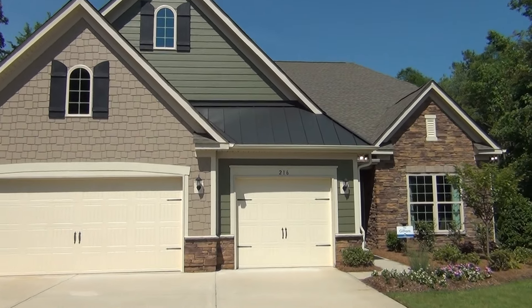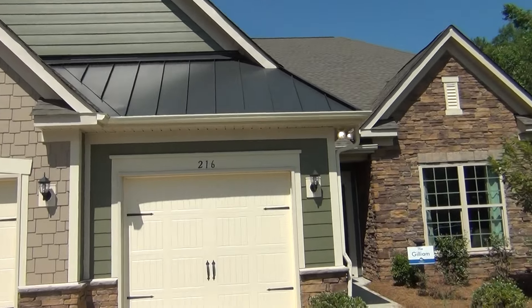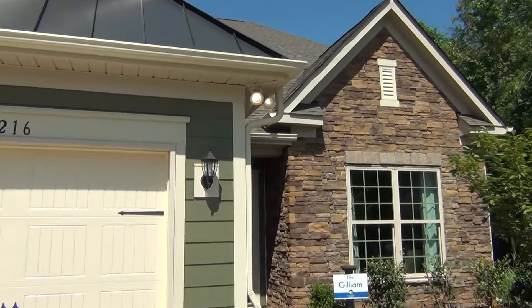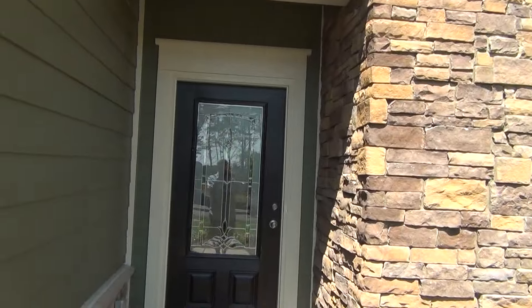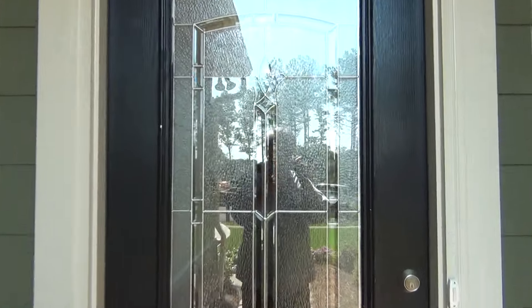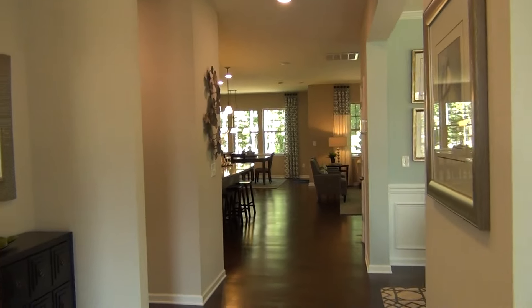It's Roger, I'm on location. Here we are looking at this unbelievable, really nicely appointed Lennar Homes plan called the Gilliam. What's neat is that they're building this in several of their South Carolina neighborhoods, including a Retreat at Rayfield and that new 55-plus community known as Tree Tops.